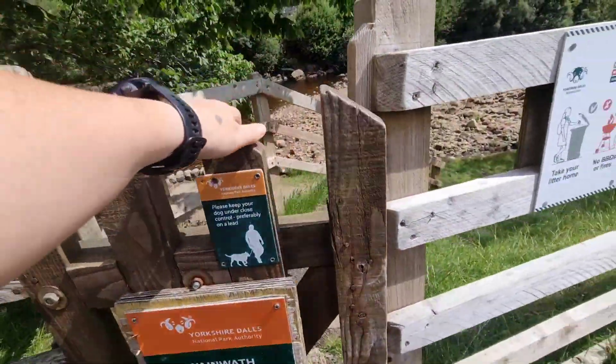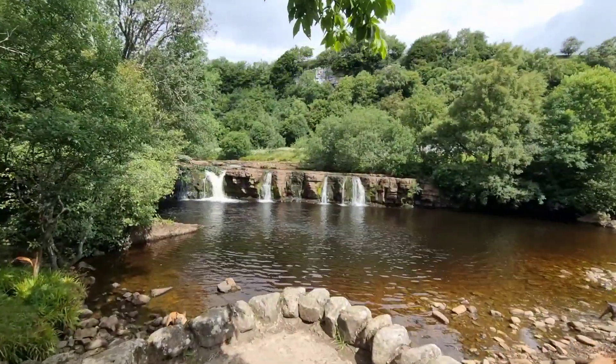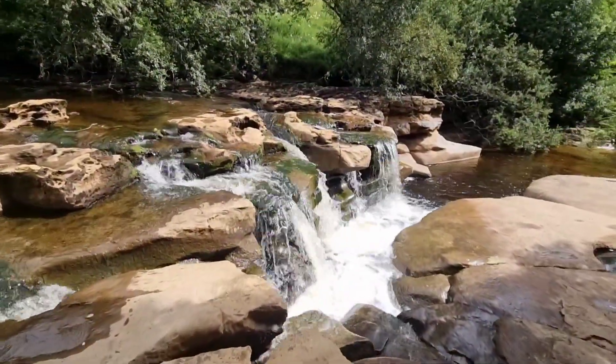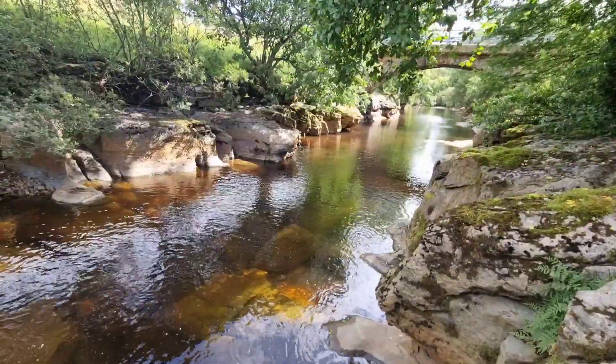Waterfall number two is Wainworth Foss on the River Swale. This one has parking right beside it on the roadside and you can walk all the way down the river. There's a lovely succession of little waterfalls as you can see here and you can see all the way down the river too. Again, this will look different depending on what time of year you arrive.